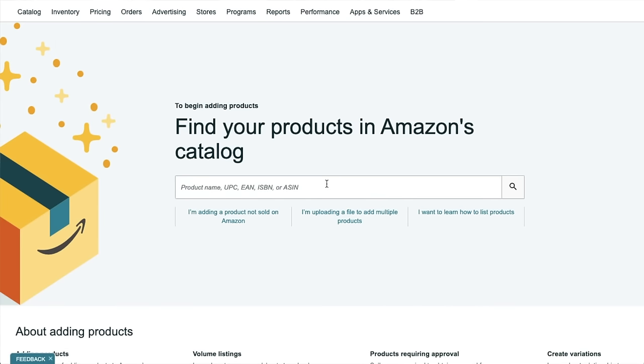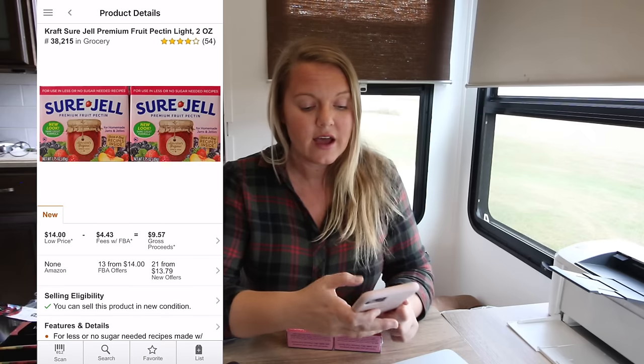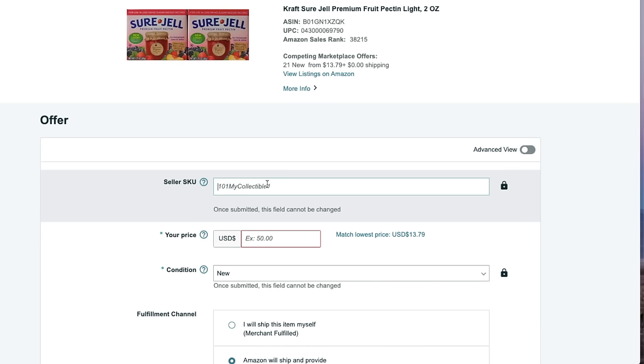All my supplies are linked below in the helpful links section. This is the scanner I use — you don't absolutely need it when starting out, you can type in UPCs manually, but it saves time. Go to your inventory, add a product, scan the item and it pops up. Hit 'Sell New' or 'Sell This Product.' If you had to scan from the front in-store, I star it as a favorite in the app, then later search by ASIN. For the seller SKU, I make mine up — for example, this was from Walmart at $4.88.